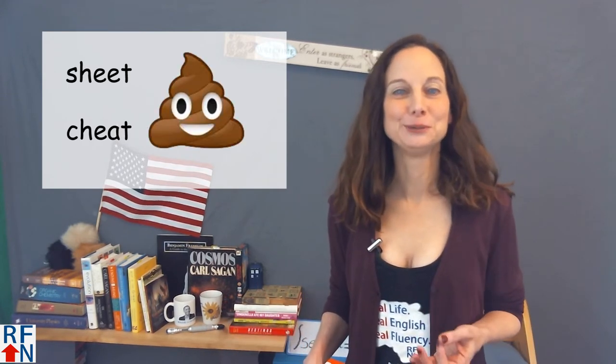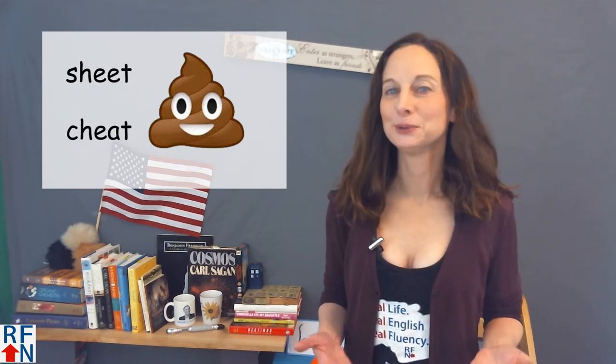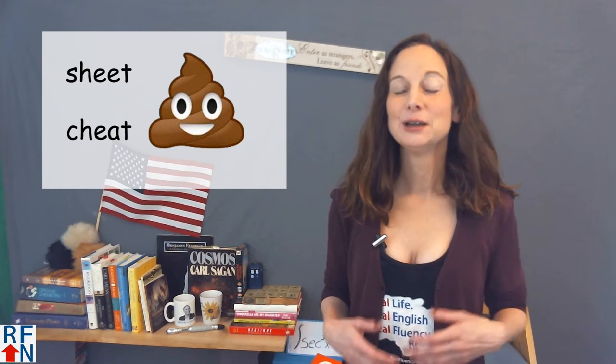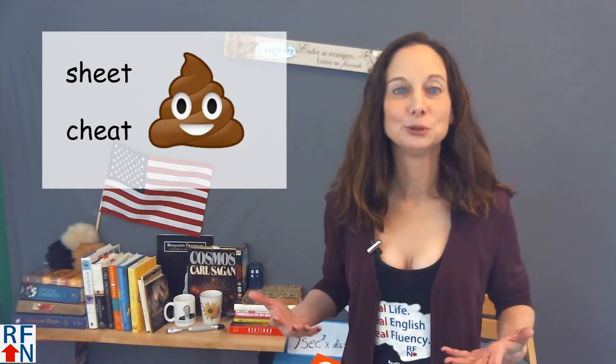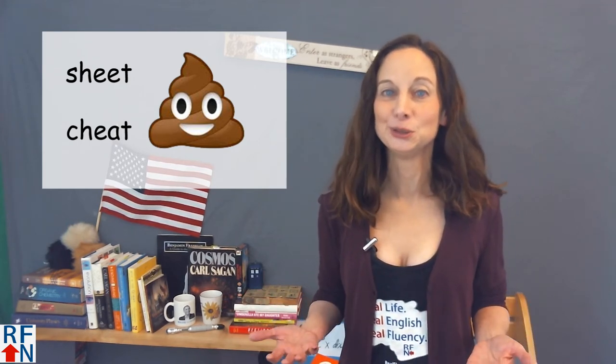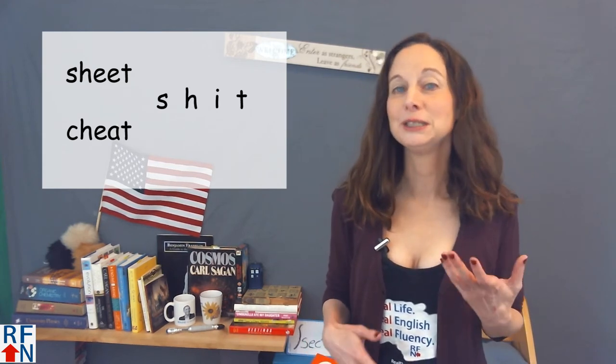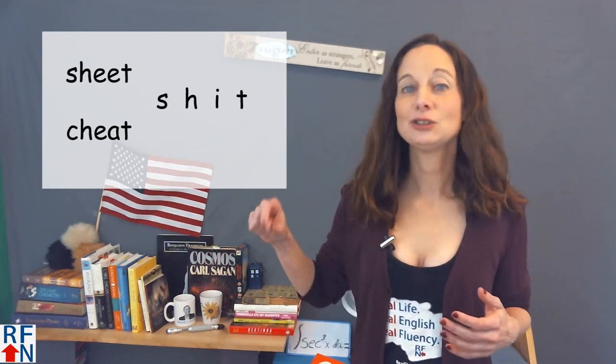Poop is also an emoji that is very popular with a lot of kids. I don't fully understand why either, but my daughter loves poop, and most kids her age do too. A word that also means poop but is considered to be implied is s-h-i-t.